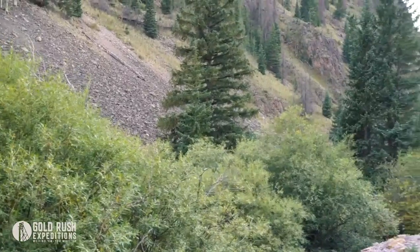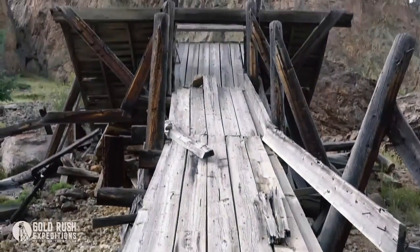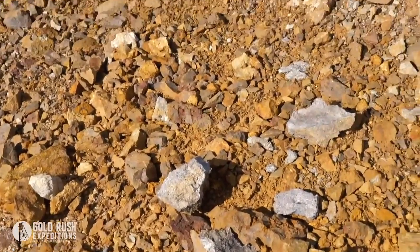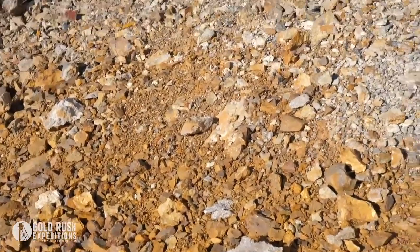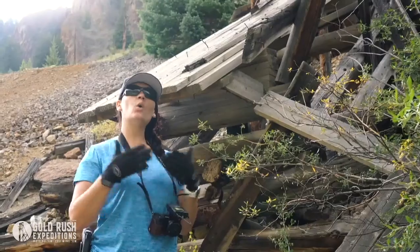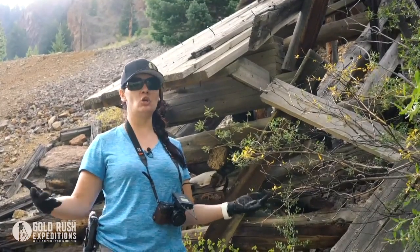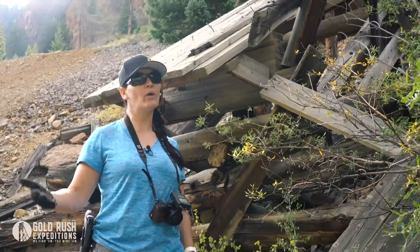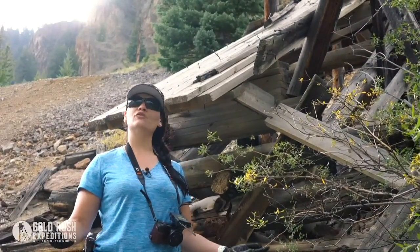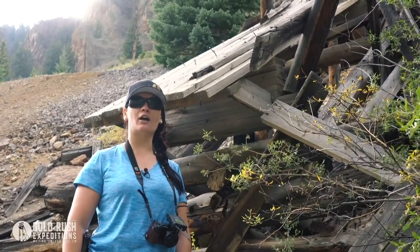Gold Rush is out here surveying these mines and finding all the historical documentation because every single one of these mines still has minerals left inside. We want somebody to come out here, make these mines great again, and make America great again with mining. To get the ore processed for these claims and get this mine running again is going to be a huge project, but it's going to be well worth it. For historical documentation and all our survey information, visit our website at www.goldrushexpeditions.com.